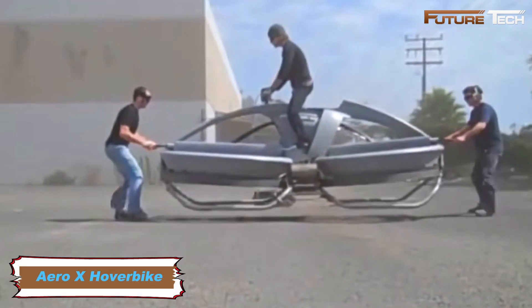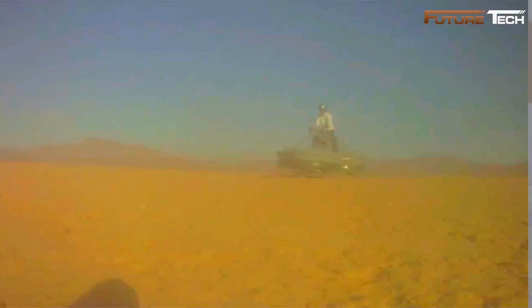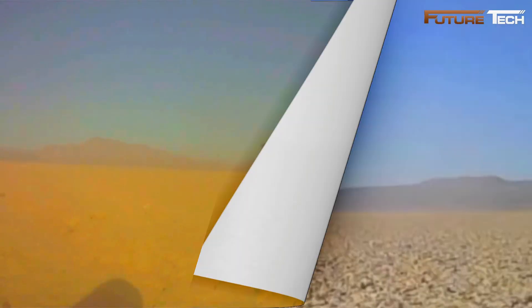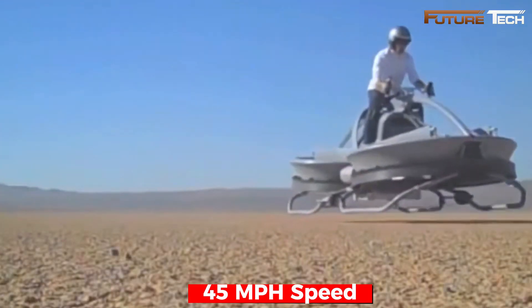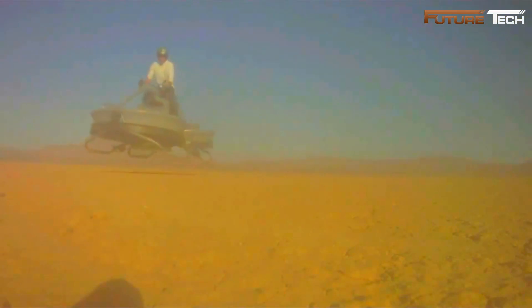The Aero-X Hoverbike, created by Aerofex, is a revolutionary low-altitude aircraft that combines the simplicity of a motorcycle with the ability to hover and fly. Designed for two riders, it hovers up to 10 feet above the ground and reaches speeds of 45 miles per hour. Equipped with ducted rotors and carbon fiber blades, it provides stable lift while maintaining precise control.